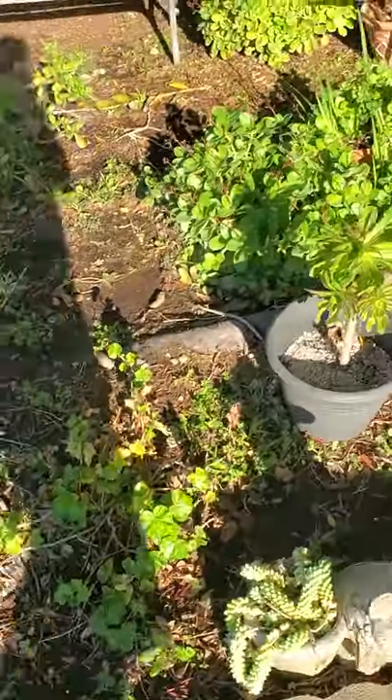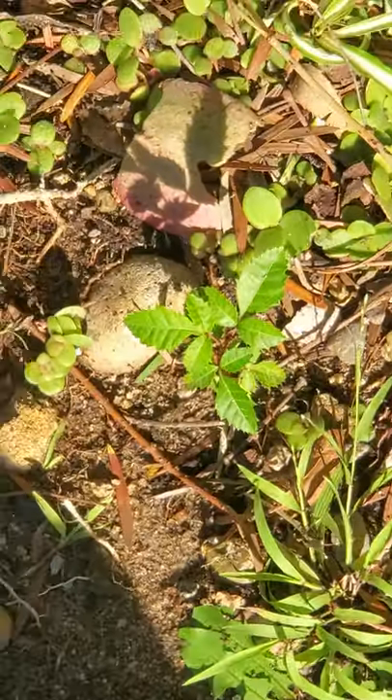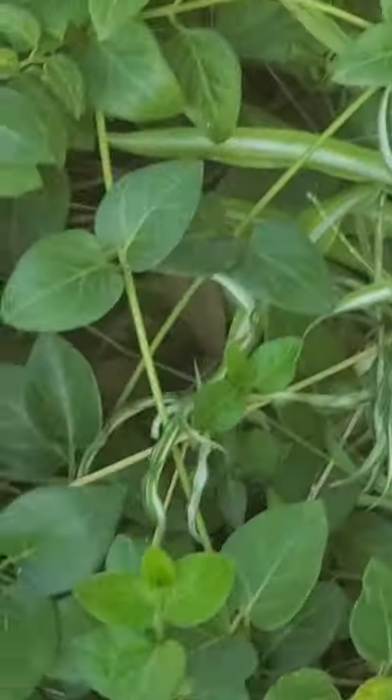Question for all you plant nerds out there — the marijuana-looking plant that we have here. The closest thing I can find to it... this is take two, I think I already mentioned that.